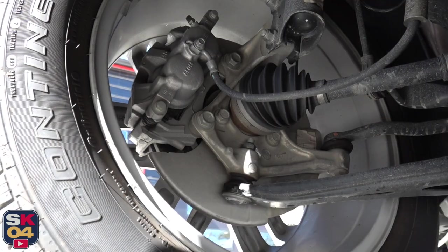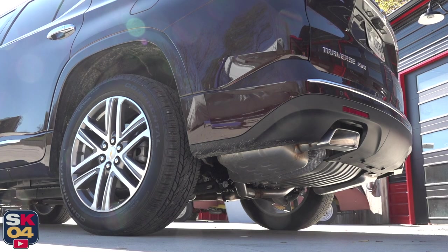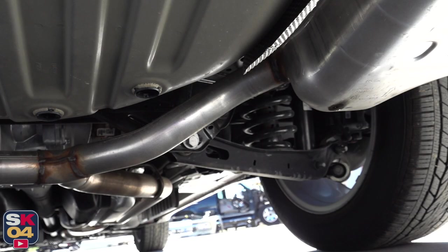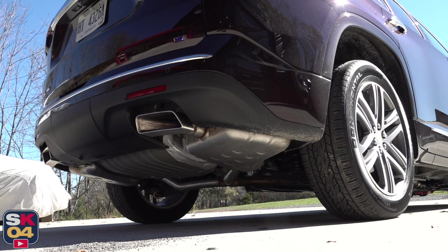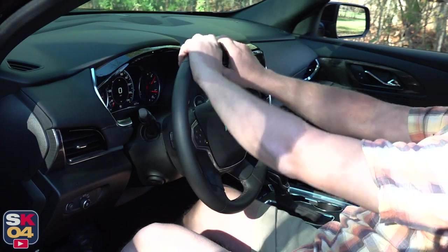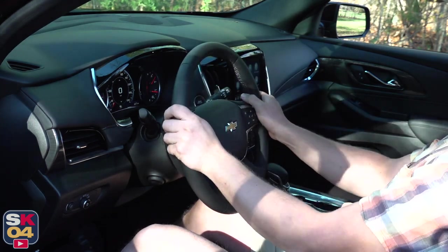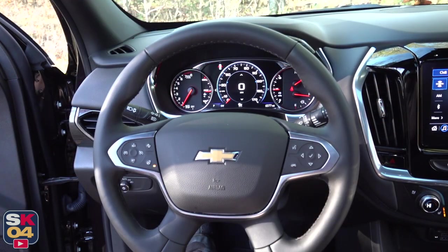Out on the road, the suspension tuning is a good balance between handling and ride comfort. The front suspension consists of a MacPherson strut independent setup with hydraulic control arm ride bushings and a hollow stabilizer bar. The rear suspension consists of a five-link independent setup with auxiliary spring aids and a hollow stabilizer bar. Through the corners, body roll is well controlled, and when you hit bumps in the road, little of that noise transmits into the cabin.